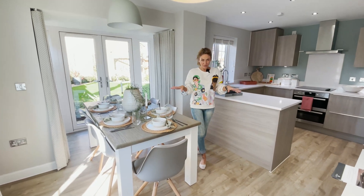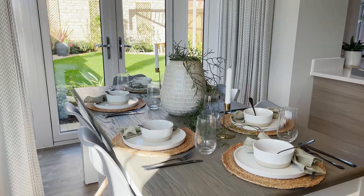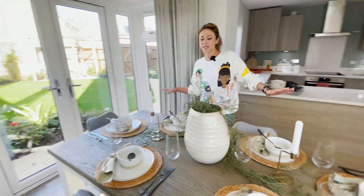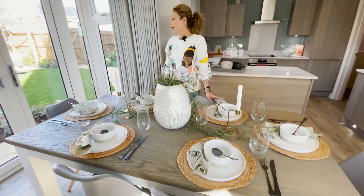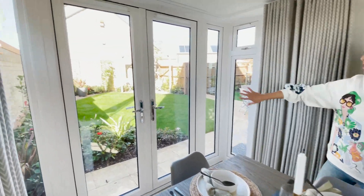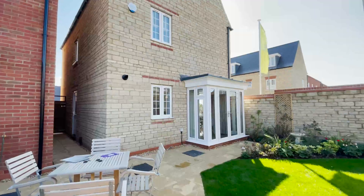So now we are in the dining area and I want to show you this first. I think it's plenty of space here for a dining table which fits around six seats. We have a lovely feature here and we can go through the garden. I love the French doors as always.